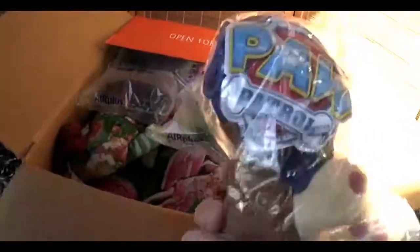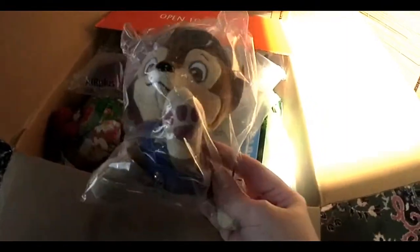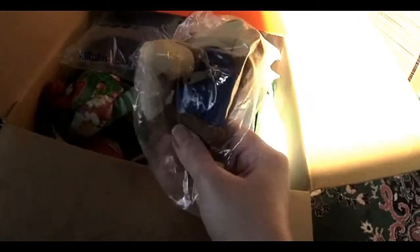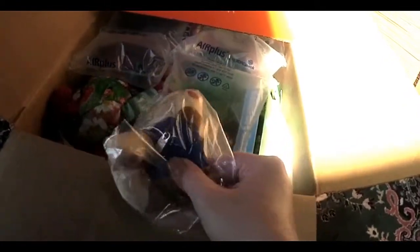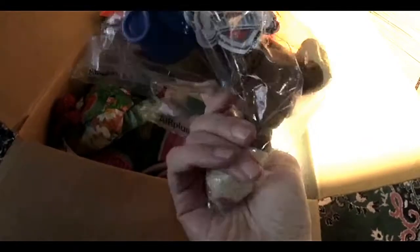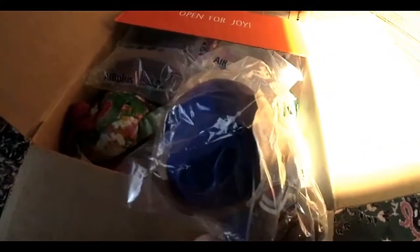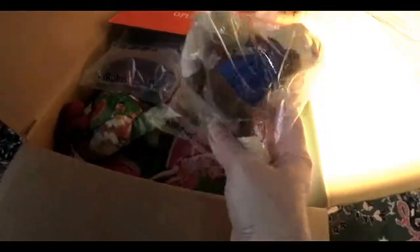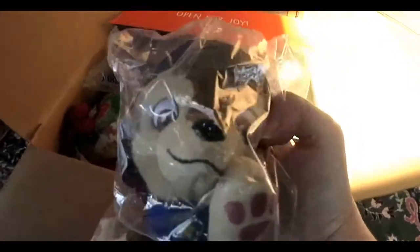This is a Paw Patrol Chase. My son loves Chase. This was, oh my gosh, I think it was like $4. It has a little zipper there, and I don't know whether his coat comes off or you can put something there, but it has a little hook — an attachment so you can hook it on a backpack or something. Really cute.